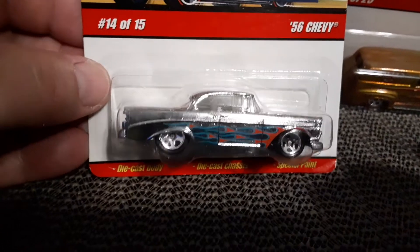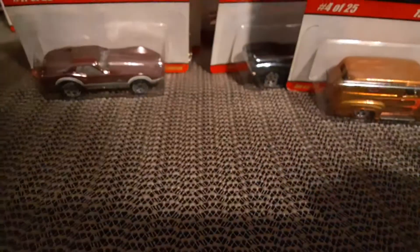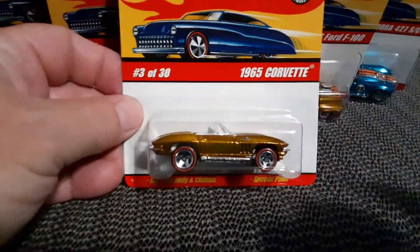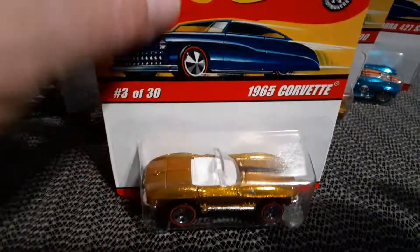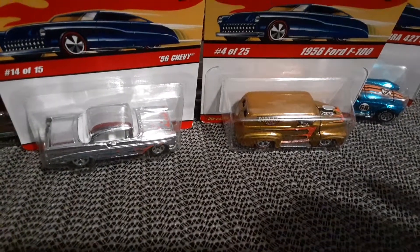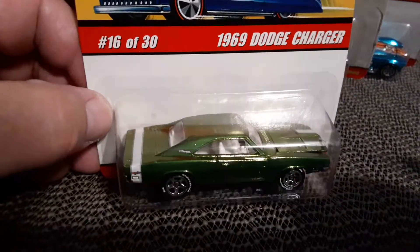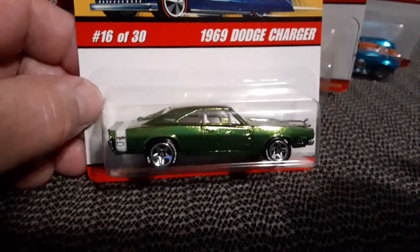56 Chevy in chrome with the flames — blue and red. I'm running out of space. 65 Corvette — another one of my favorites. The Charger in green — that one has the opening hood on it.